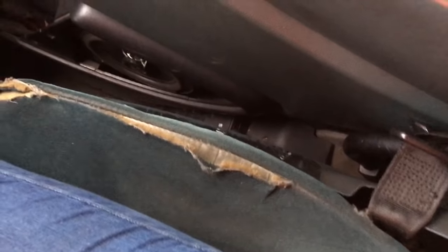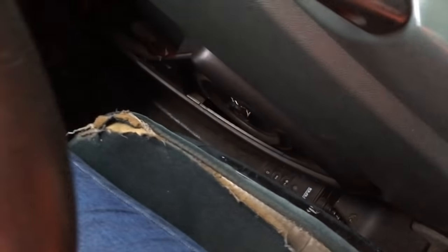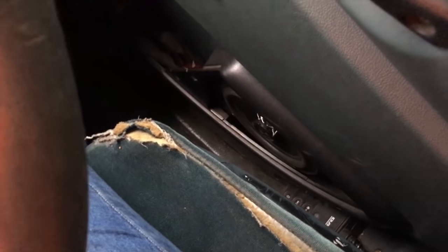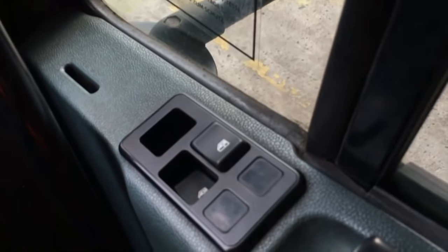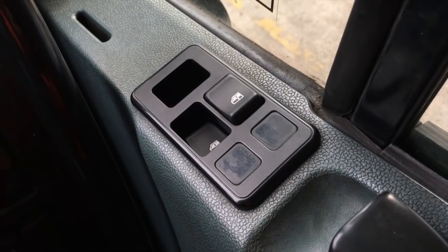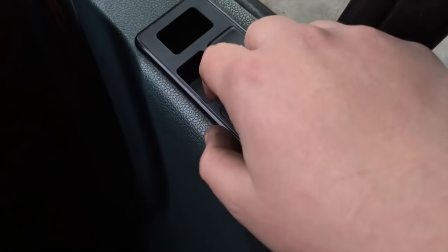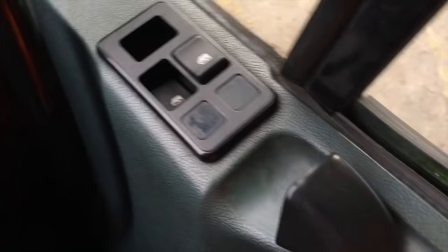Let's start with the seat — it is ripped. This wagon has been used a lot; it's an 06 plate. Here you've got your window switches. The driver's one is okay but the passenger one seems to have fallen through. I don't know if that works or what. I'm scared to mess with it.